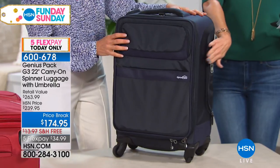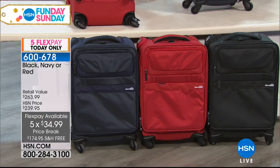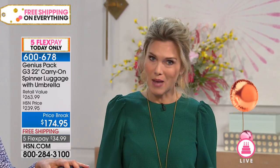We have the bag in navy, black, and red. With $90 off retail, five flexible payments today only, and free shipping and handling, I really urge you — whether you travel short-term or long-term, or you just hate checking bags — think about saving that checked bag fee, which is normally about $50 per bag. For less than that, with one FlexPay, you can start saving and start packing.